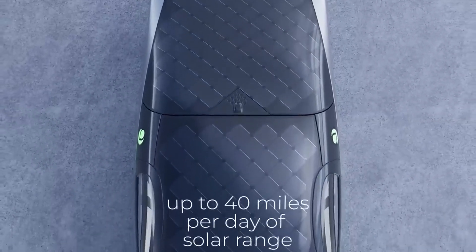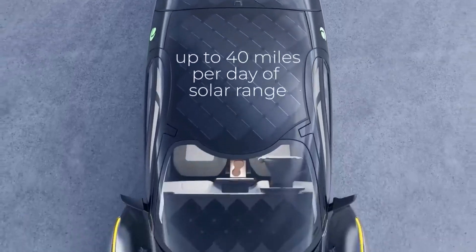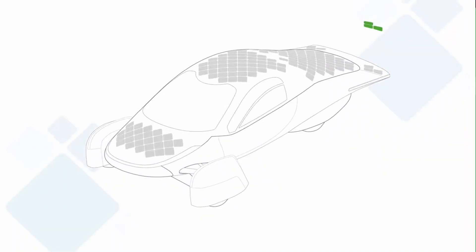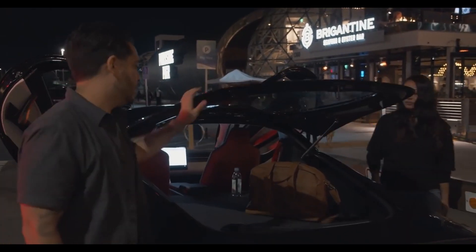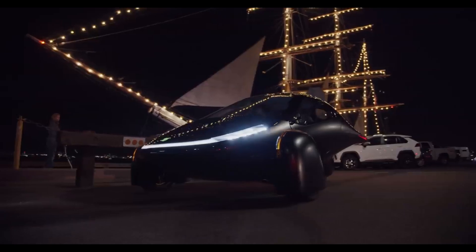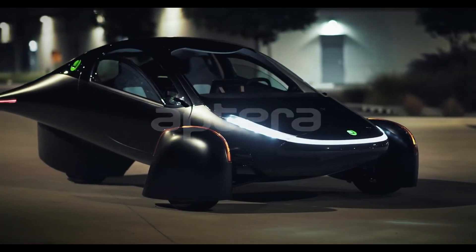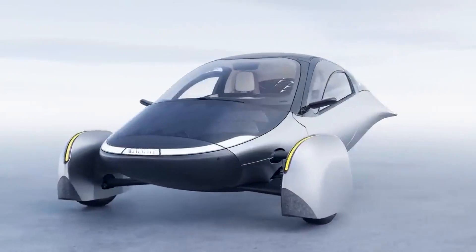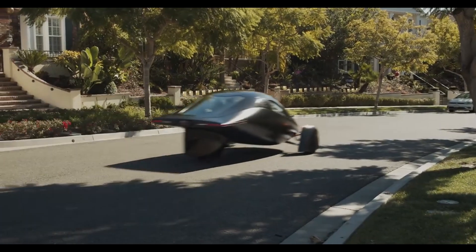5. Solar panels — practicality and concerns. One of the concerns surrounding Aptera's design is the solar panels integrated into the vehicle. Some worry about potential safety issues, such as whether having solar panels on the car's roof could make it less durable or dangerous for the driver and passengers. Aptera claims that their solar panels are both durable and highly efficient, intended to provide enough energy for short daily commutes, making charging unnecessary for many trips. This potential for self-sufficiency, paired with the eco-friendly benefits of solar power, makes Aptera an interesting proposition. However, we still need to explore whether incorporating solar technology is truly as beneficial as Aptera suggests — stay tuned for our next video analyzing the viability of solar power integration.